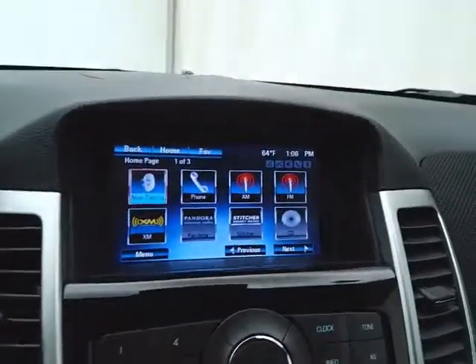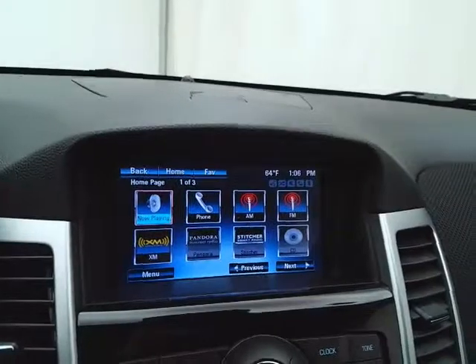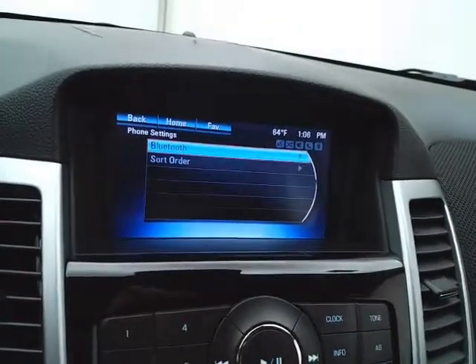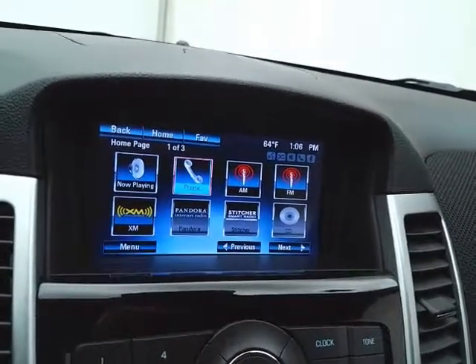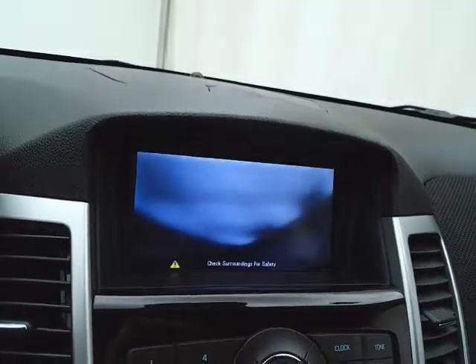Large touch screen infotainment system for radio, also satellite radio capable. Bluetooth connectivity for hands-free phone use or to connect other Bluetooth enabled devices — great for wireless music streaming. You can even sync smartphones to Pandora and Stitcher radio apps, and that is also where the backup camera display is.